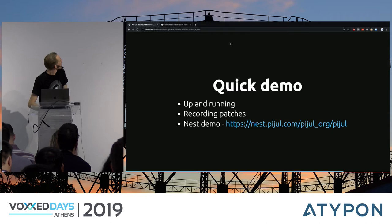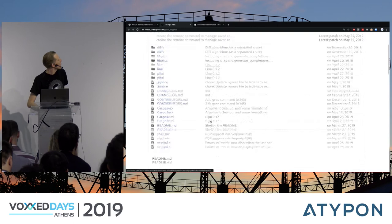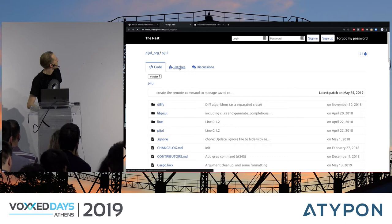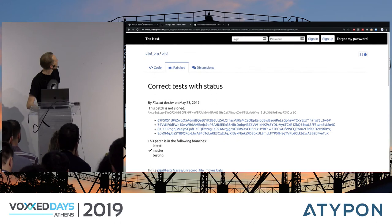If you want to see the Pijul Nest hosting platform, here it is. It shows your files and a list of patches — it's a bit like GitHub actually. You can see what happened in each patch, see the branches, and what changed.